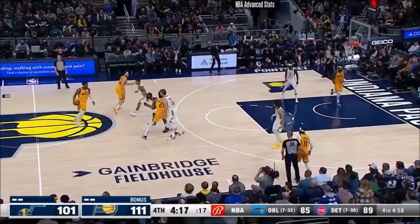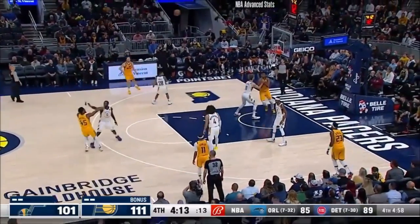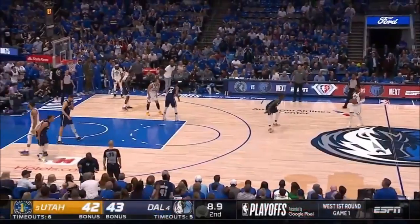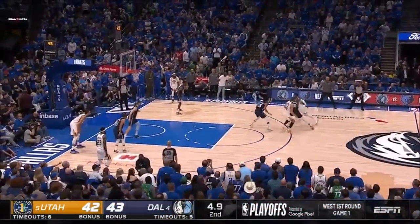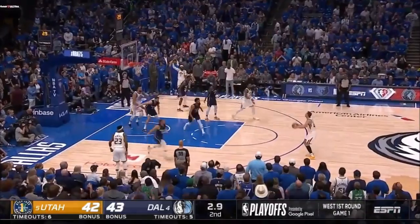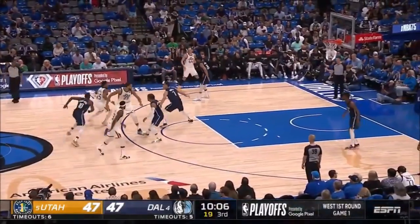He can hit threes, he can hit mid-range pull-ups. That forces defenses to have to respect that, which opens up everything else for him. Donovan Mitchell is one of the most explosive athletes in the NBA, but it's that combined with the fact that he knows when to use that explosiveness and when to relax that makes him so unpredictable and so hard for defenders to stop.